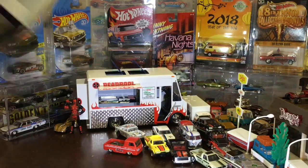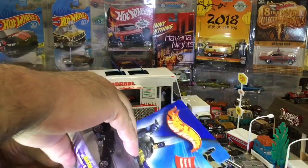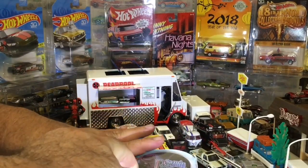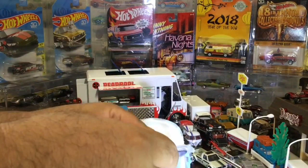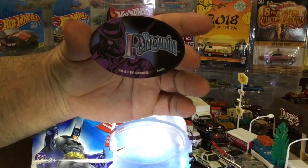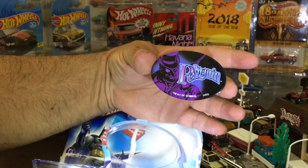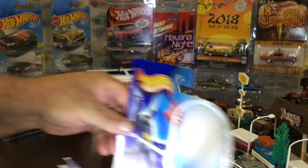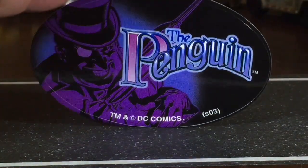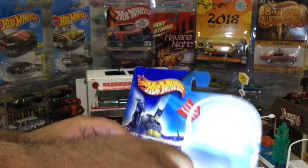Let's open yours. There's a sticker so I gotta be careful. Be careful - I know you're not used to opening these. Don't get injured. It's a sticker. Cool, all right, now let's get to the cars.